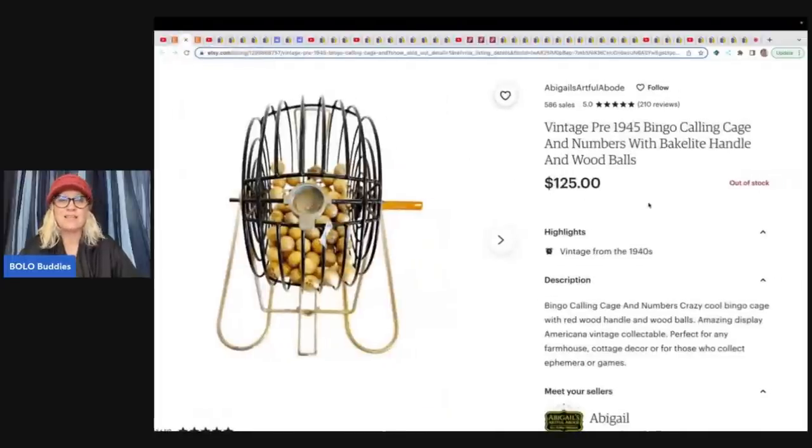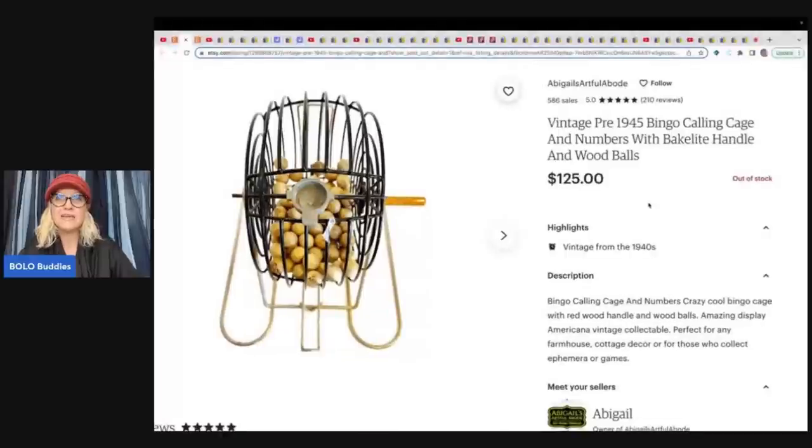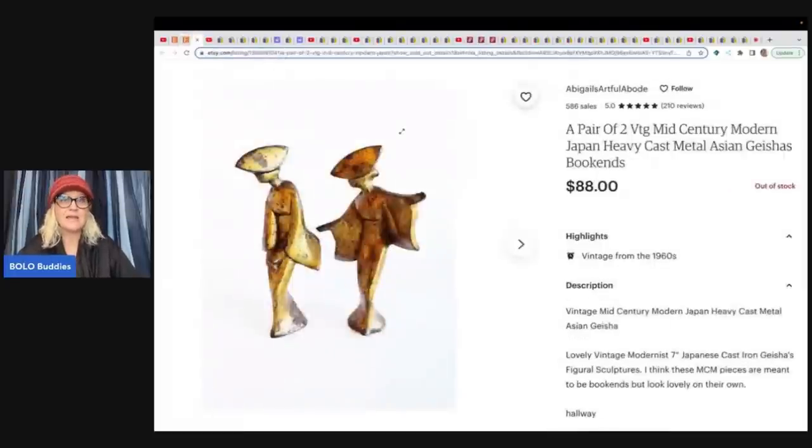The next item I love is a vintage pre-1945 bingo calling cage and numbers with a Bakelite handle and wood balls. She's really good at dating antique and vintage stuff — you guys are going to learn so much from her. She has a storefront and everything. She picked this up at a garage sale for $20 and sold it for $125 on Etsy.